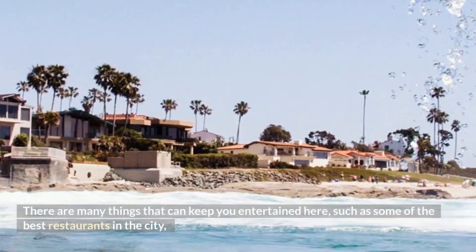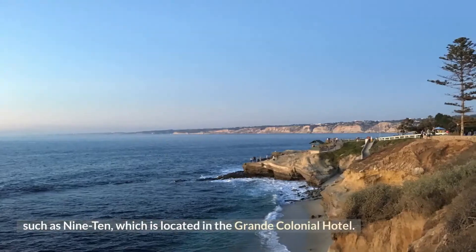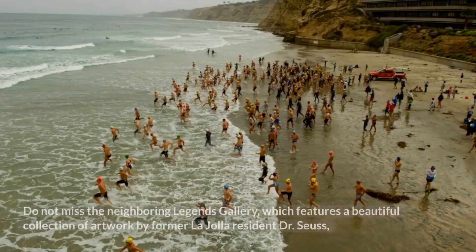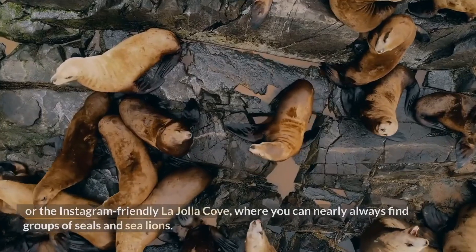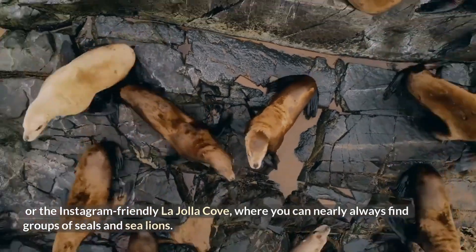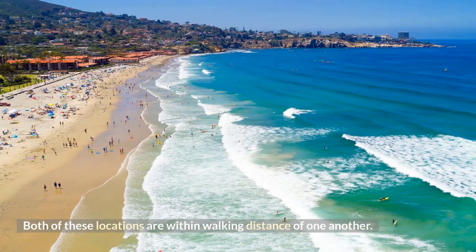There are many things that can keep you entertained here, such as some of the best restaurants in the city, such as 910, which is located in the Grande Colonial Hotel. Do not miss the neighboring Legends Gallery, which features a beautiful collection of artwork by former La Jolla resident Dr. Seuss, or the Instagram-friendly La Jolla Cove, where you can nearly always find groups of seals and sea lions. Both of these locations are within walking distance of one another.